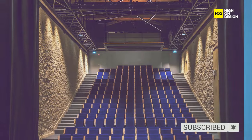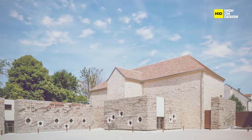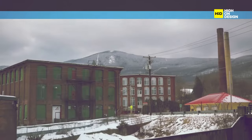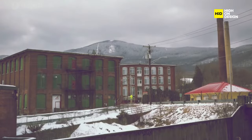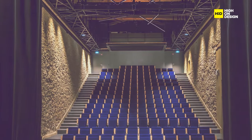It's a celebration of sustainability, creativity, and the harmonious dance between tradition and modernity. Get ready to witness the fusion of heritage and progress, as we navigate the inspiring landscapes of adaptive reuse and redefine the very essence of architectural legacy.